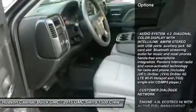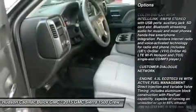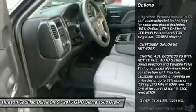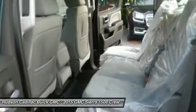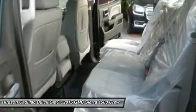Traction control, anti-lock braking system, stability control, power steering, adjustable steering wheel, driver airbag, cruise control, 4-wheel drive, 4-wheel disc brakes, AM FM stereo radio.